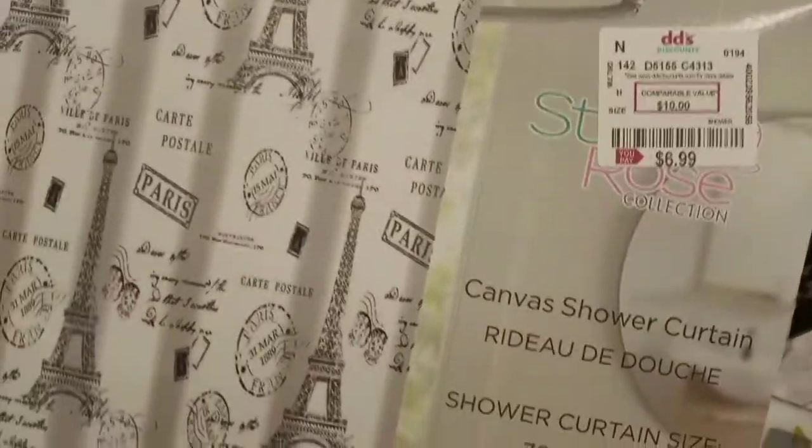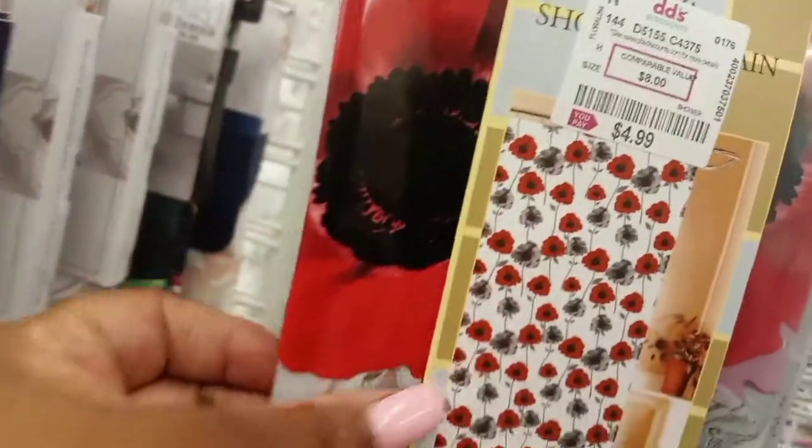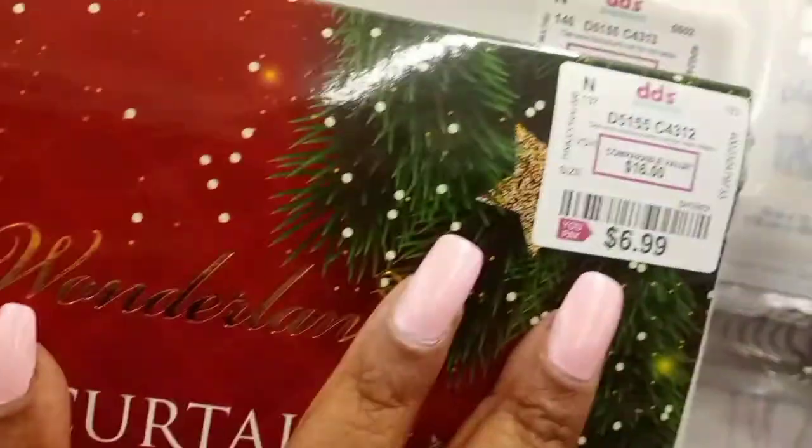This one was a cloth curtain — cute black and white, I think those were $6.99. The cloth on that one was cute too at $6.99. Then that was a plastic one at $4.99 but the design was nice. That one was more like a Christmas themed curtain and that one was $6.99.